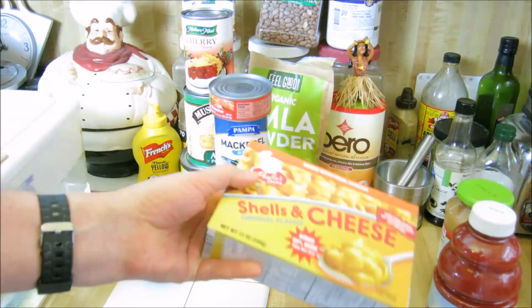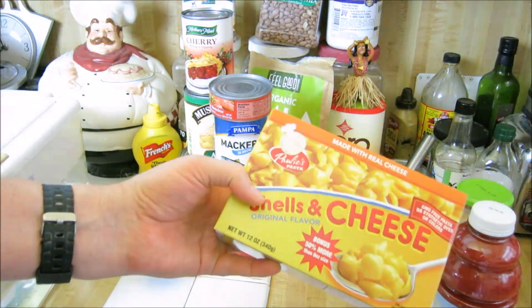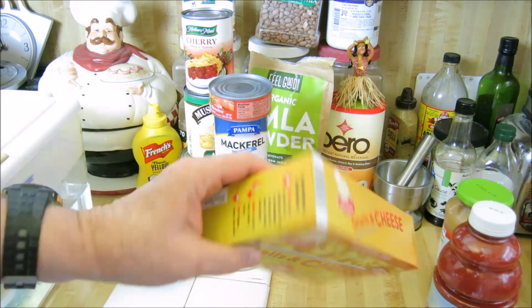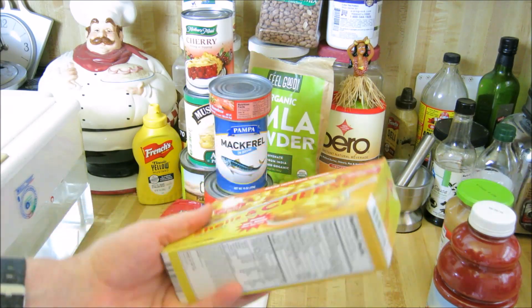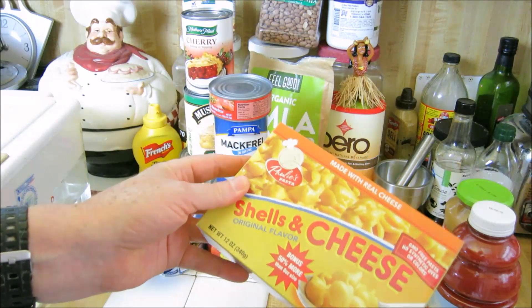I usually get macaroni and cheese where I make the sauce myself with milk, but this comes with a cheese sauce — you don't have to add any milk to it, so it's very good. You can add a lot of vegetables with it and make a vegetable pasta very quickly. Also there's a lot more pasta in here than a normal box.